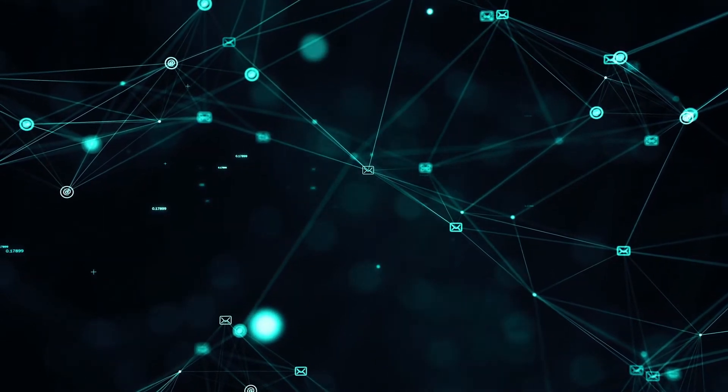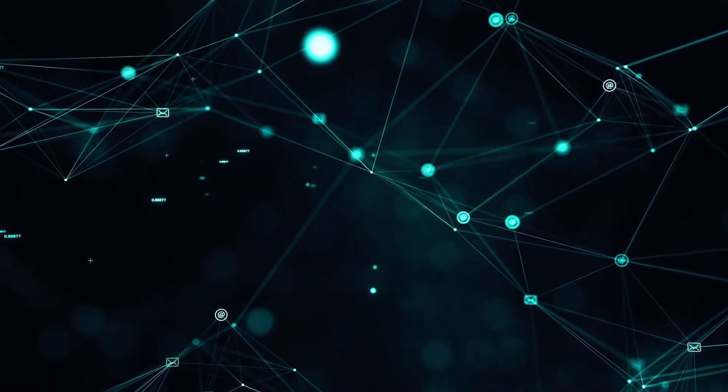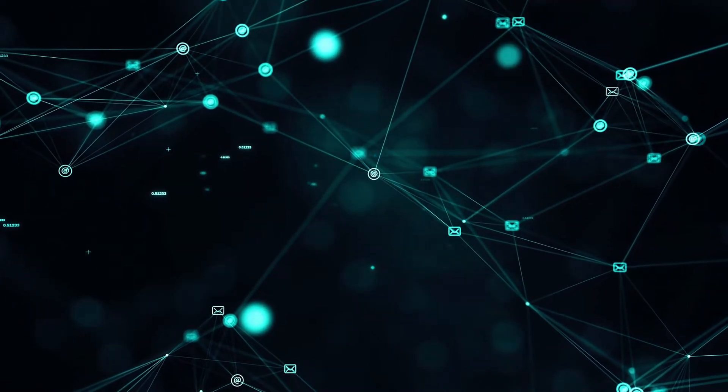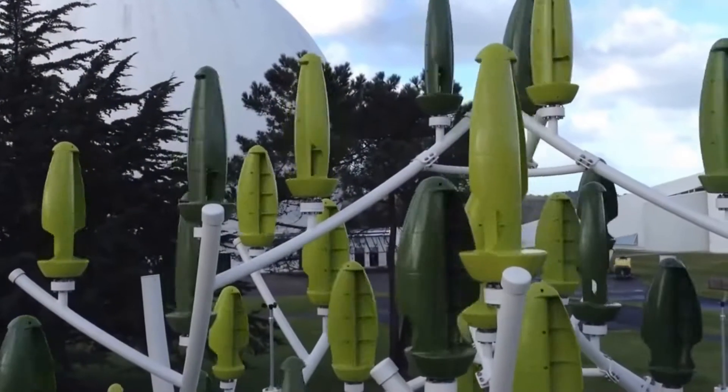And of course, technology has its role in shaping our memories. In this video, we are diving into a technological marvel that is changing the game — introducing wind trees.